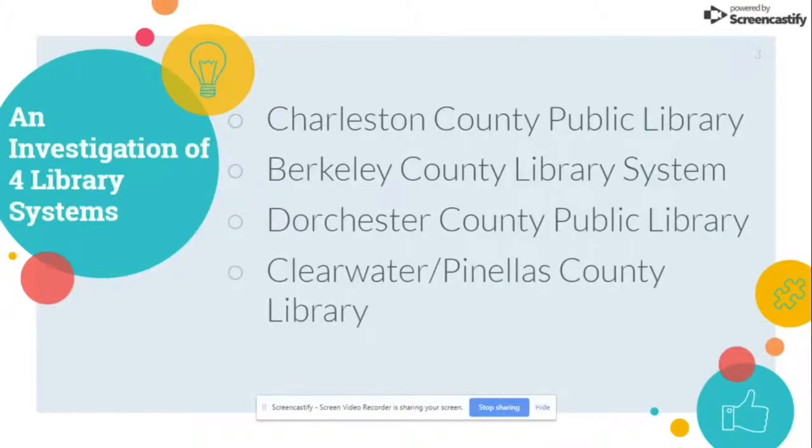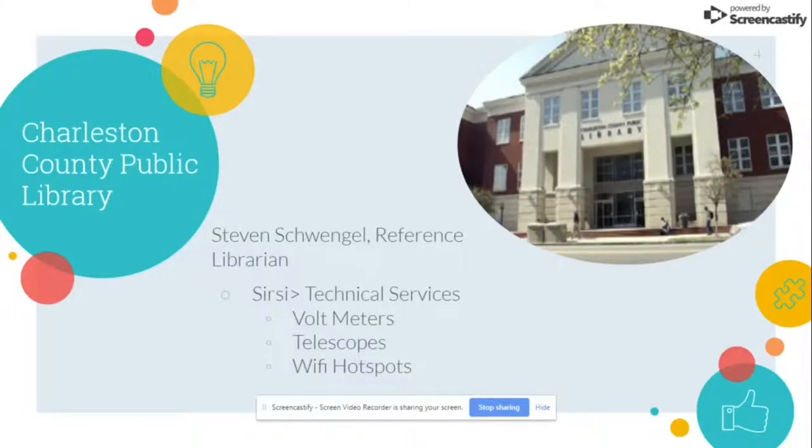This investigation will look at four different library systems: Charleston County Public Library, Berkeley County Library System, Dorchester County Public Library, and Clearwater Pinellas County Library in Florida. The first one up is the Charleston County Public Library. I had the opportunity to interview Steven Schwengel, who's a reference librarian. They use Circe as their library management system, and the Technical Services Department is in charge of most of the acquisitions and cataloging of both traditional and nontraditional items.